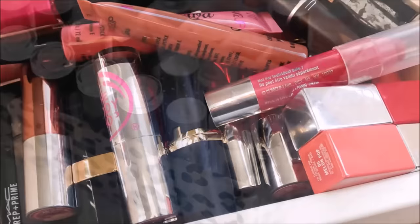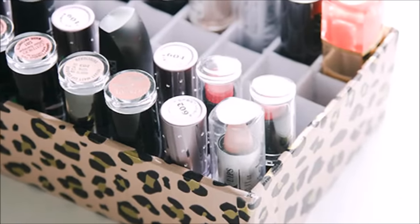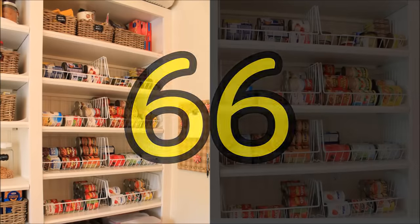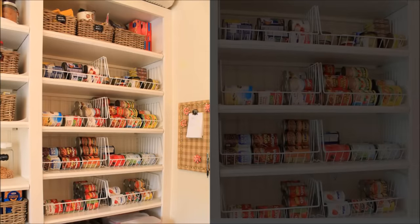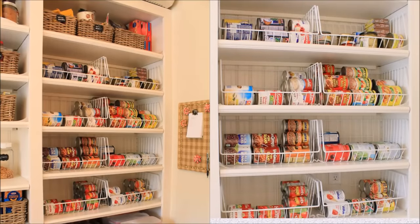Tip sixty-five: lipsticks are tricky — they'll easily fall over when stored in a medicine cabinet and they're small enough to get lost in a makeup organizer. A custom solution is in order, like this handy and budget-friendly box. Tip sixty-six: when stored on their sides, cans are stackable yet keep their labels in sight — wire baskets are just the right thing to contain the sideways cans.